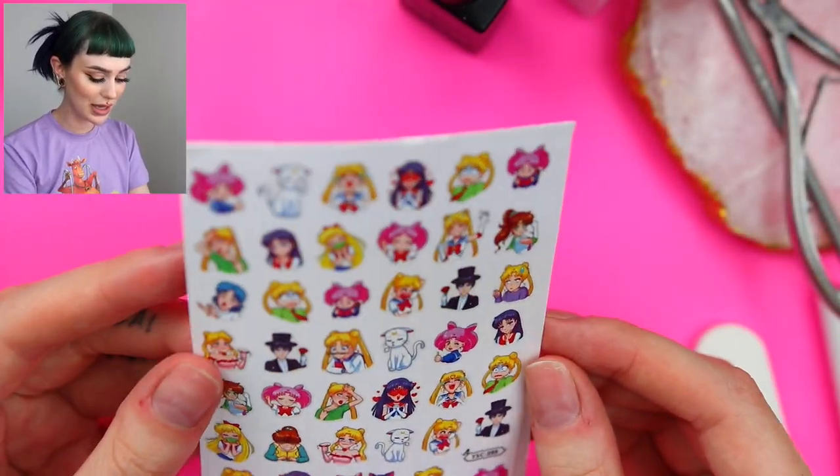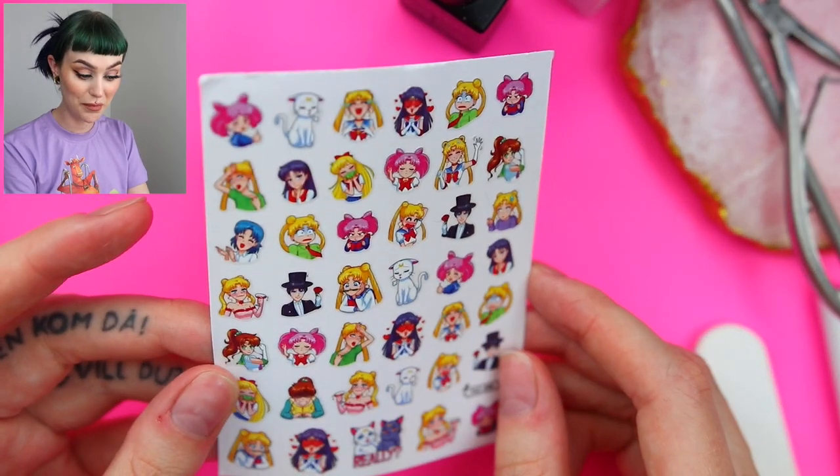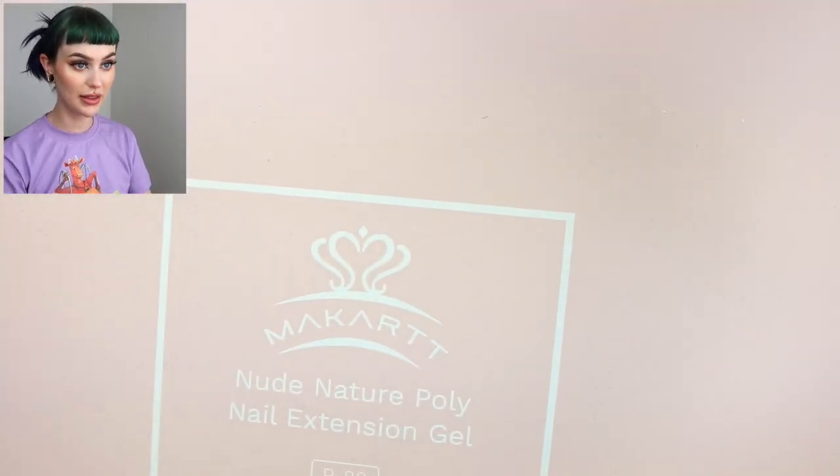And then we have some Sailor Moon. I actually didn't buy these, I just got them. And I'm not a huge Sailor Moon fan — I never really watched Sailor Moon.